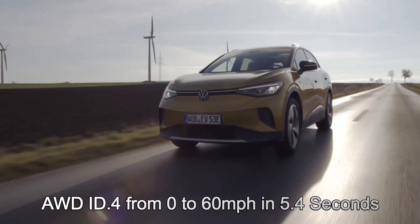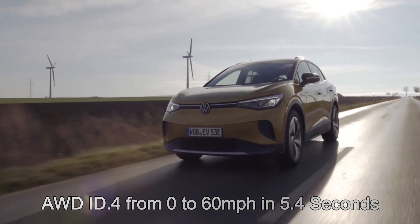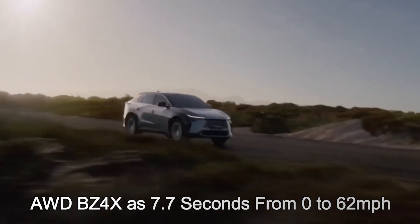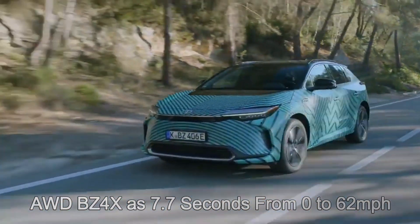The dual-motor AWD ID.4 can go from 0 to 60 miles per hour in 5.4 seconds. Toyota puts the performance of the dual-motor AWD BZ4X at 7.7 seconds from 0 to 62 MPH.